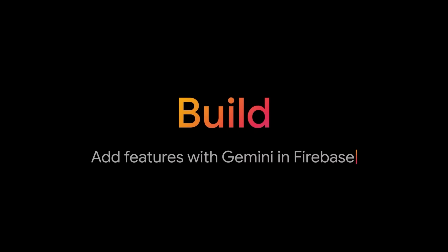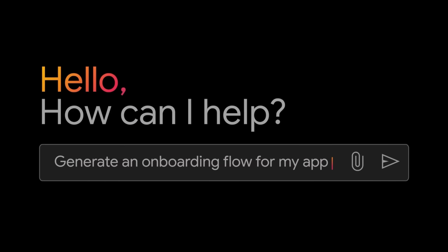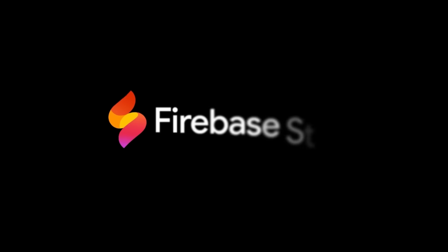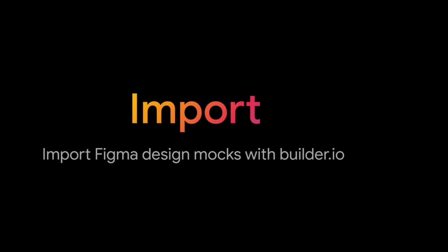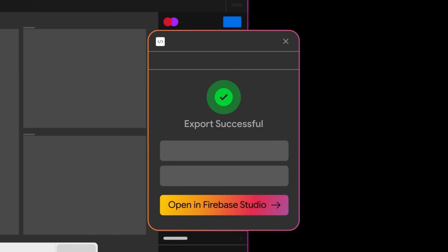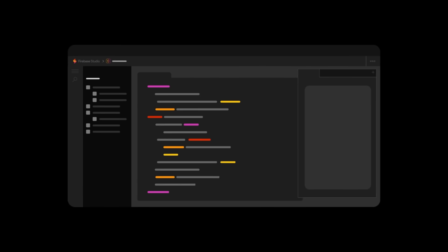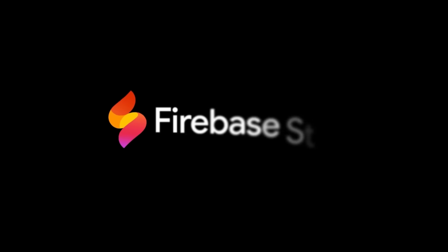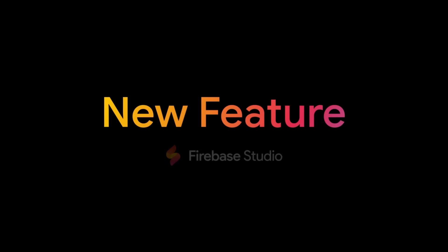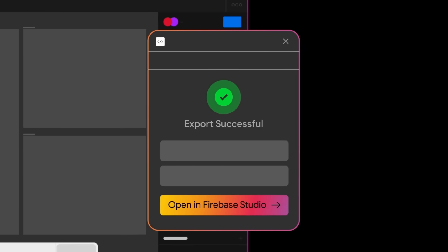Next, there's a new Firebase Studio feature that lets you go from Figma to full-stack in minutes. Firebase Studio is taking a major leap forward by introducing the ability to convert Figma designs into functional frontends. You simply deploy the Figma design, and it rapidly builds it out for you — auto-generating backends, auth systems, and databases — using Gemini 2.5 Pro under the hood to optimize layout and app logic.